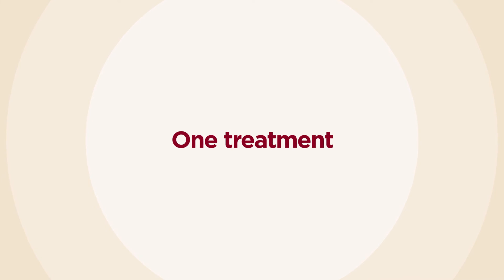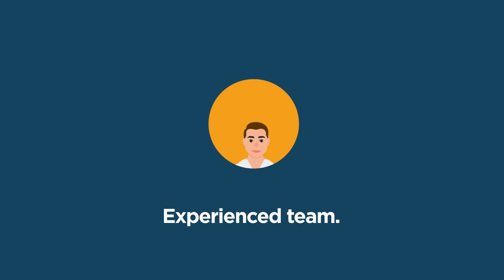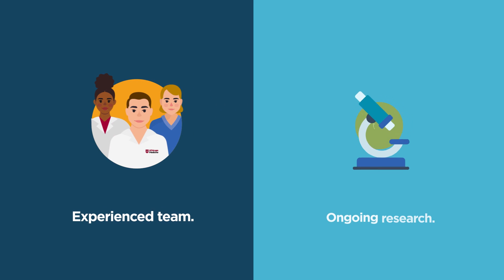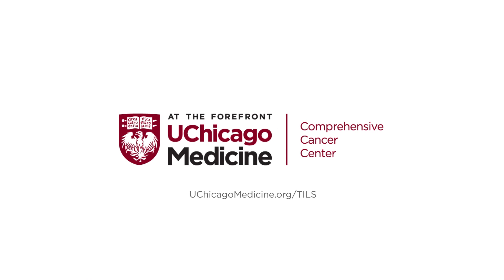Our physicians and scientists at the University of Chicago Medicine, David and Etta Jonas Center for Cellular Therapy, are the most experienced cellular therapy team in the region. The trials and research they lead are at the forefront of cellular therapy, revolutionizing treatment for cancer and blood diseases. To learn more and to schedule an appointment, visit uchicagomedicine.org/TILs.